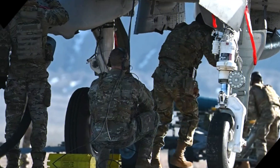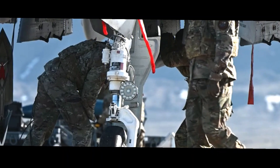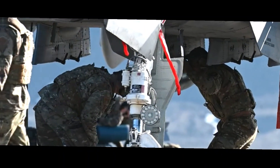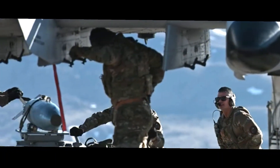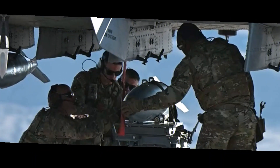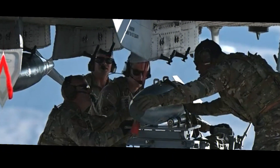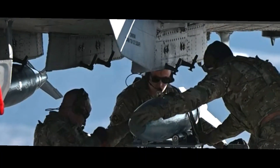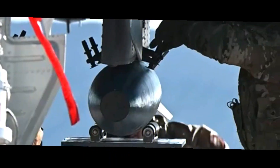The aircraft's titanium armour bathtub design protects the pilot and key components from ground fire and shrapnel. This design has earned the A-10 the nickname Warthog, as it resembles the rugged and tenacious Wild Boar. The A-10 is armed with a 30mm GAU-8/A Avenger Gatling-style autocannon, capable of firing depleted uranium rounds that can penetrate heavily armoured targets. It also carries a variety of precision-guided munitions, rockets, and bombs.